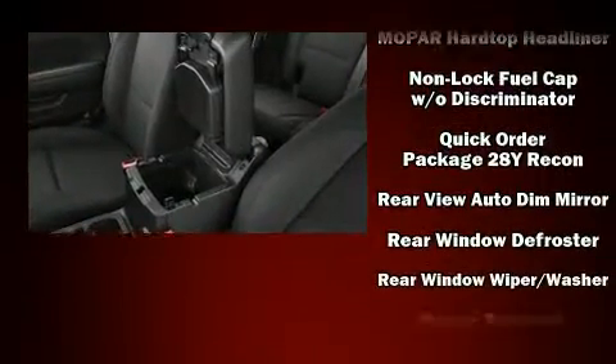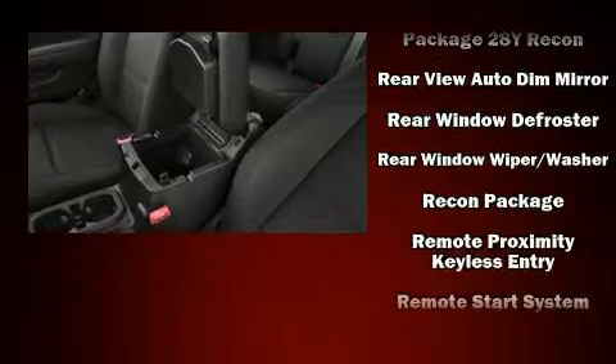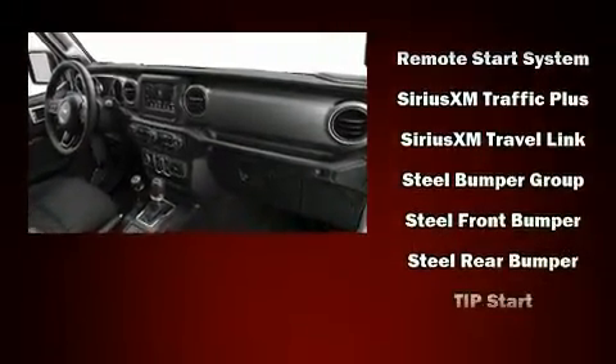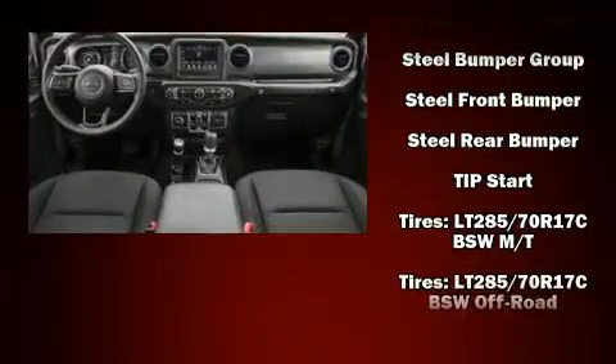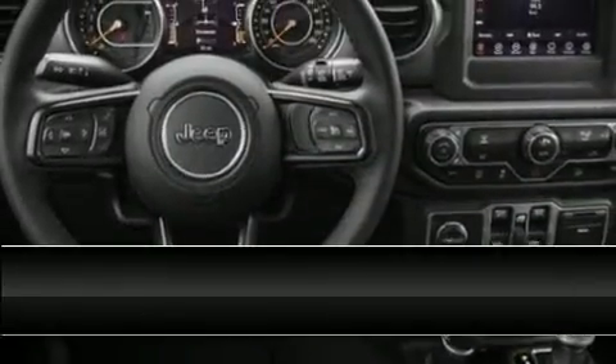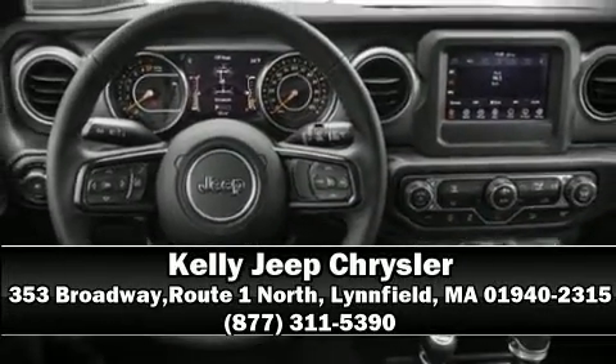Additional safety features include an emergency communication system and four-wheel disc brakes with ABS. Electronic stability control ensures solid grip atop the road surface no matter how challenging the driving conditions. Please don't hesitate to give us a call.